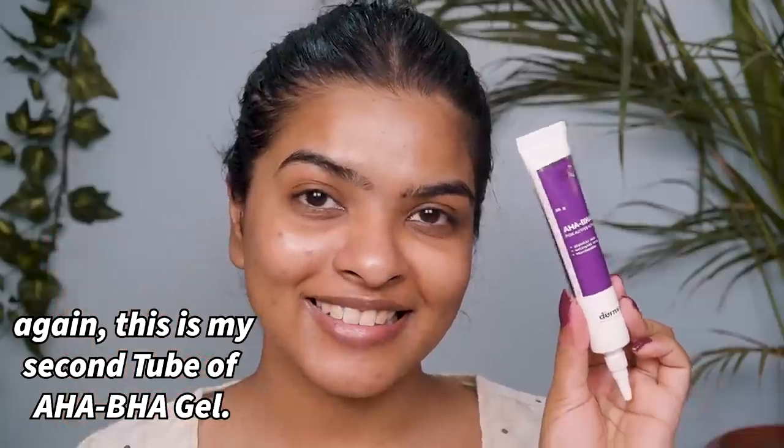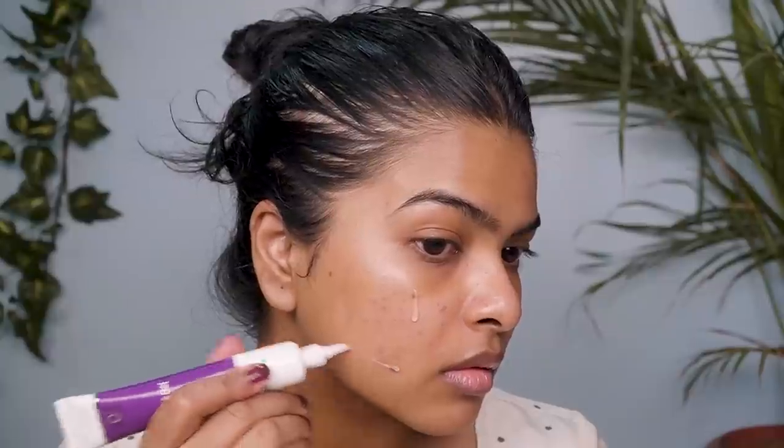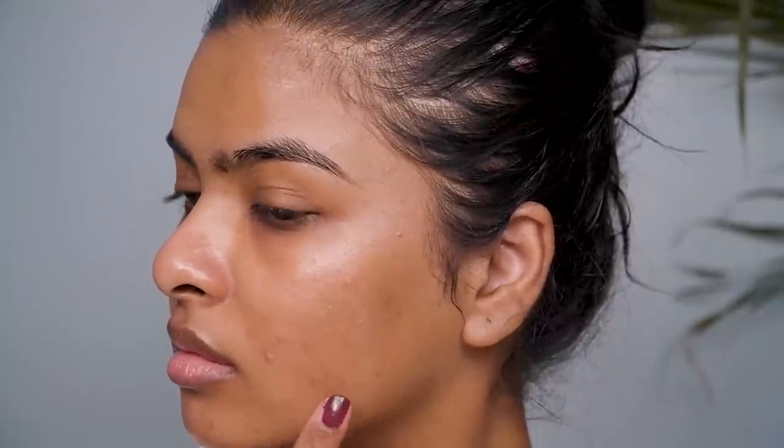Moving on to treatment gel — this is one step in my skincare routine that has completely changed the game for my skin. I love using active ingredients here. I've used the HA BHA gel by Dermaco, which has glycolic acid, salicylic acid, and niacinamide. This product has really been helping in fading the acne marks and scars on my face, and I apply it on any new pimples too. Salicylic acid is oil soluble, works on the deep layer, and helps with cell turnover so new healthy skin comes through.